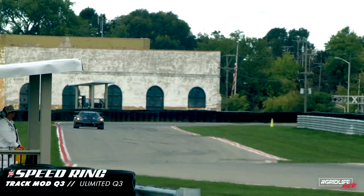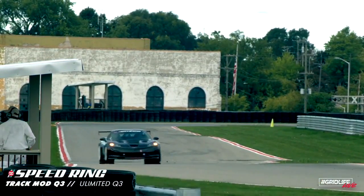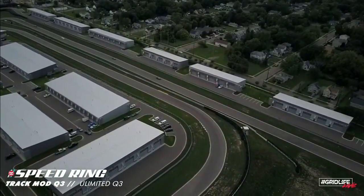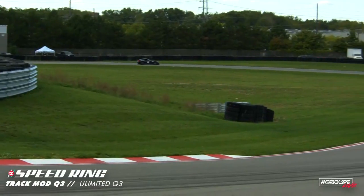We have TrackMob Q3, this is the second group. Who do we have out there? Who's the one to watch? Great looking cars regardless. So right now we've got Jeremy Swenson out there, Michael Puglisi, Jason Harding, Luke McGrew, and Ken Smith.